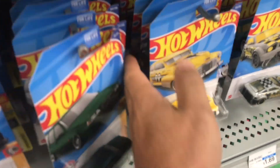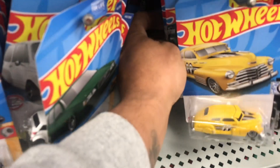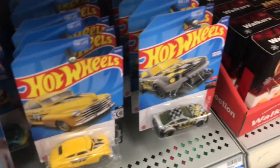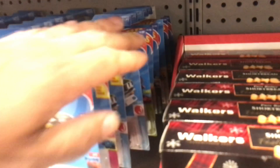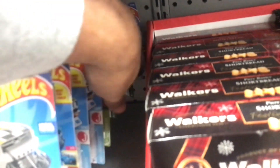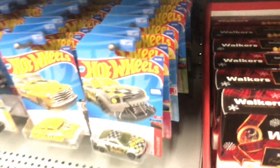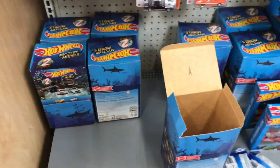Yeah, it ain't looking like nothing. Nope, ain't looking like nothing at all. All right y'all, quick stop by Walmart.